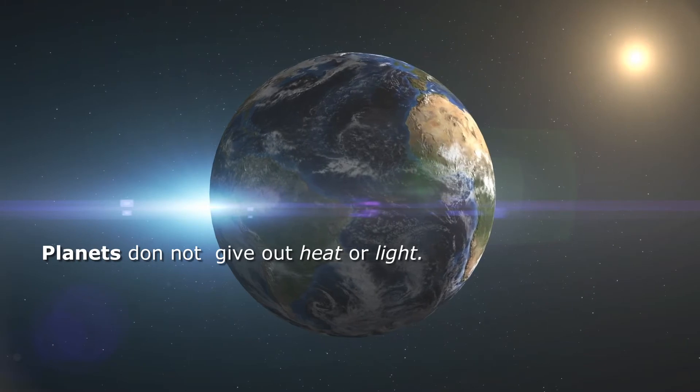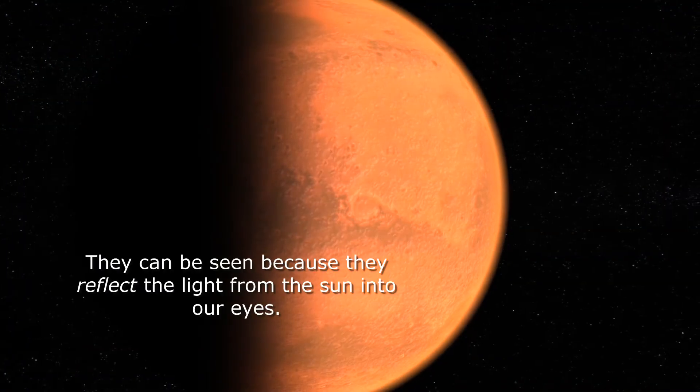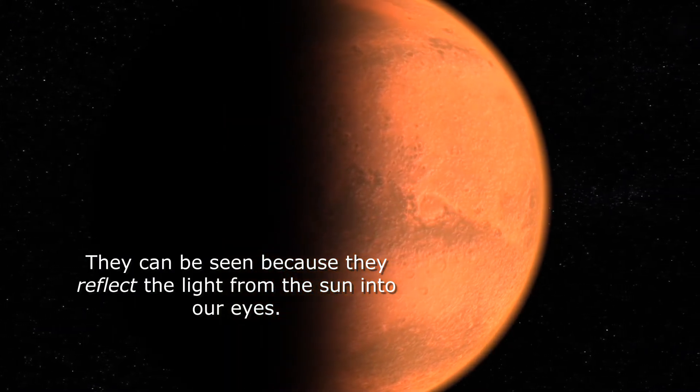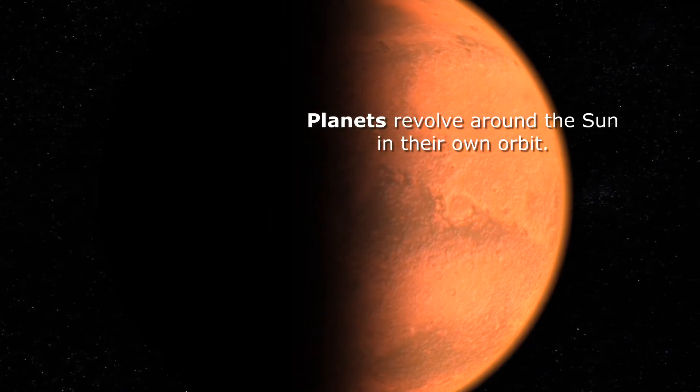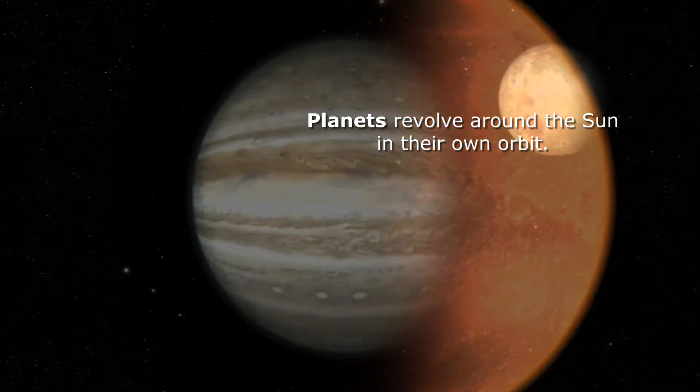Planets do not give out heat or light. They can be seen because they reflect the light from the Sun into our eyes. Planets revolve around the Sun in their own orbit.